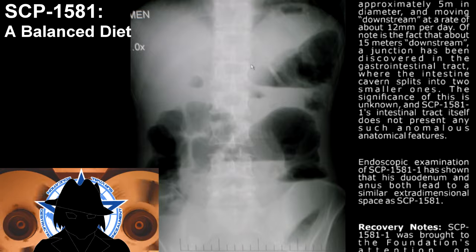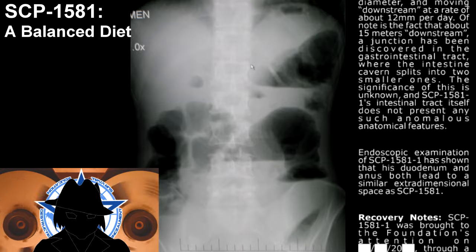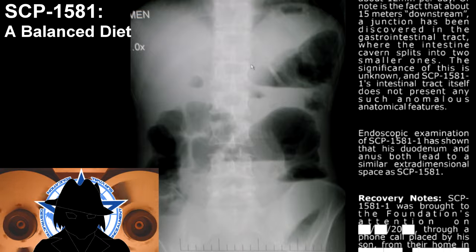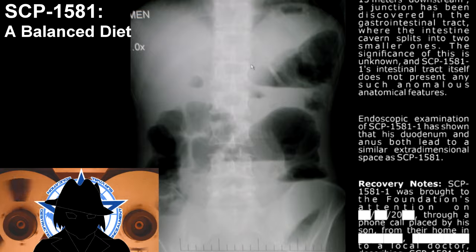Endoscopic examination of SCP-1581-1 has shown that his duodenum and anus both lead to a similar extra-dimensional space as SCP-1581.